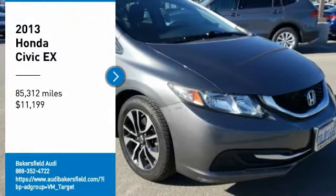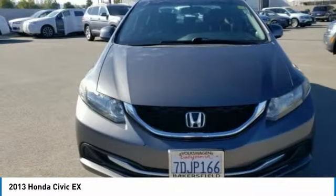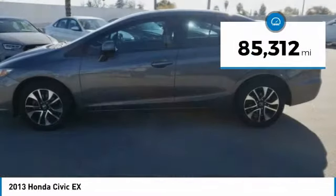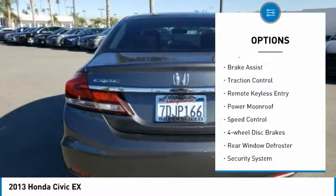Come test drive the 2013 Honda Civic — practical, with awesome gas mileage and incredibly reliable. Priced below $15,000, this vehicle has less than 90,000 miles.